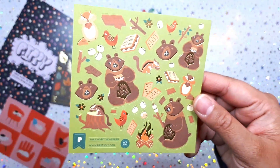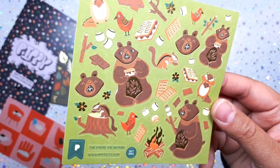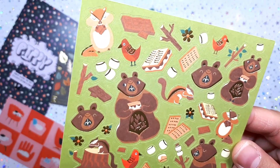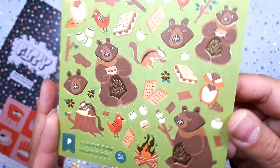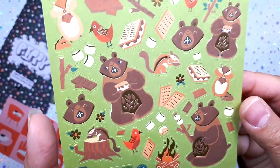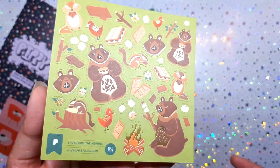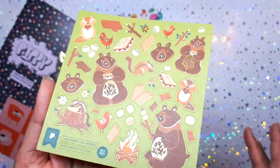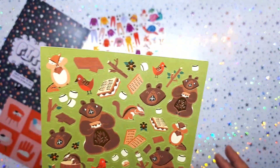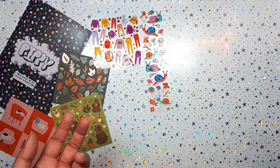We also got another matte sticker sheet — I see some bears; I love a teddy bear. He's eating s'mores and there's a chipmunk just s'moring the life out of it. It's called the S'More the Merrier and it's paired with gold foil. Very autumn, very harvest, very cozy — I love it paired with that matte look.